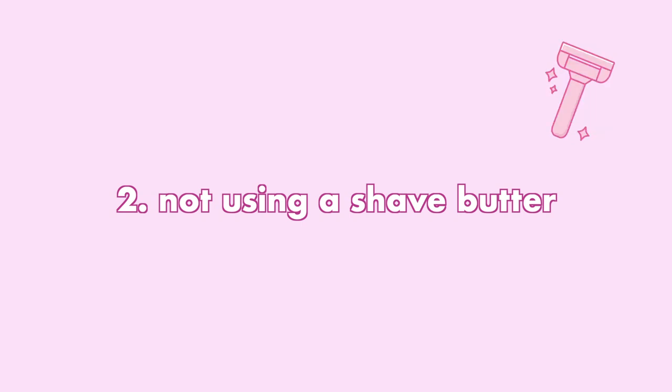The second mistake you guys might be making while you're shaving is not using a shave butter. So if you guys are shaving with a conditioner, a shaving cream, or even a body cleanser — literally throw it away, use it for something else — and you have to get a shave butter for the most hydrated, closest shave ever.